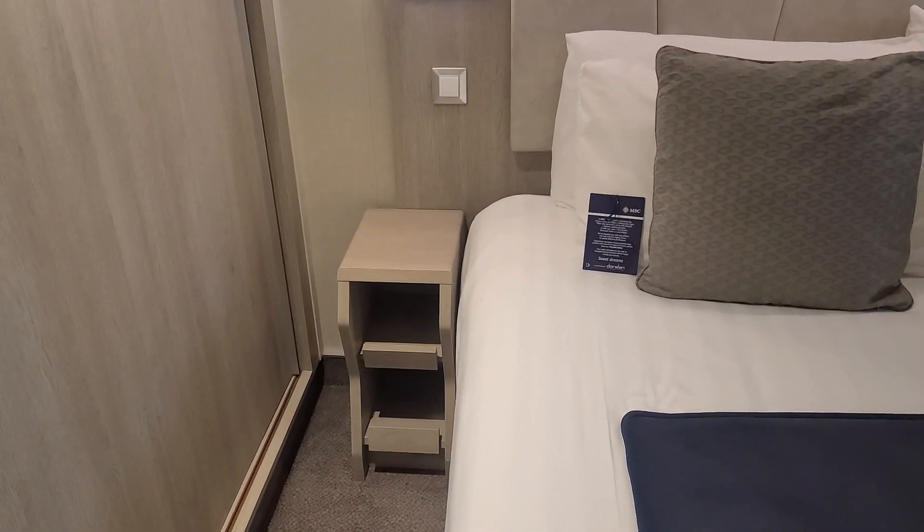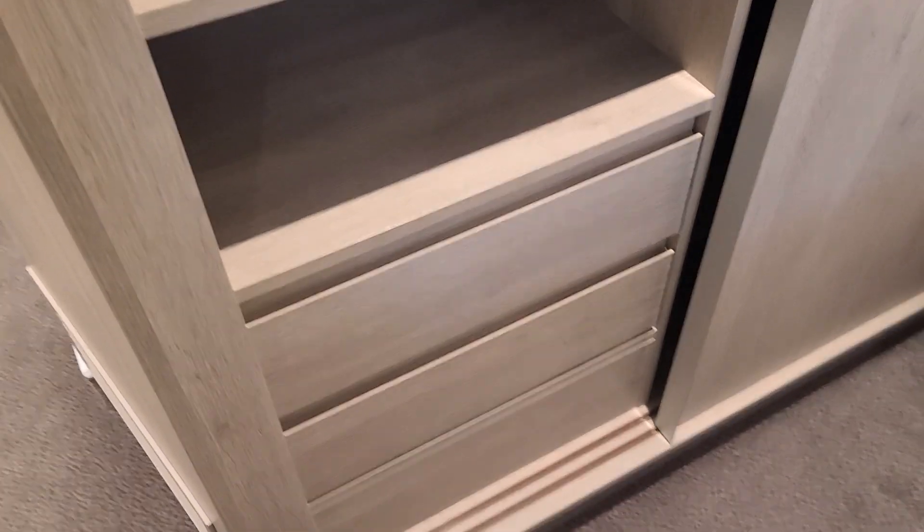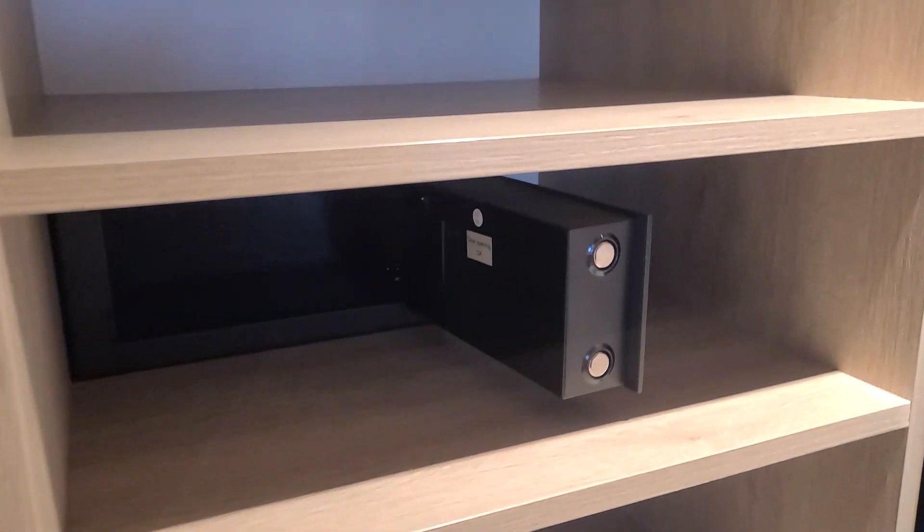There's a nightstand on each side of the bed. Nice big closet with some drawers inside, a mini safe, and the other side of the closet has some hangers.